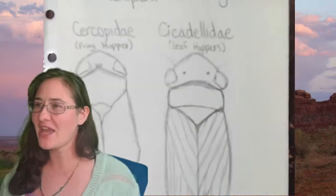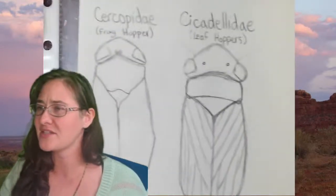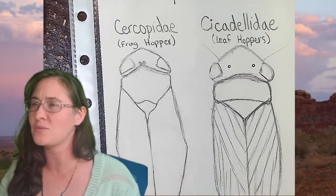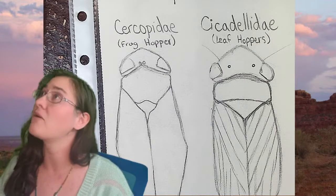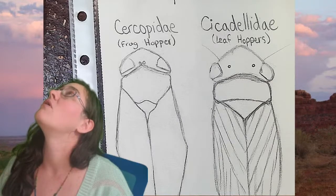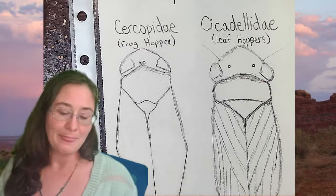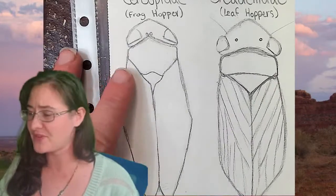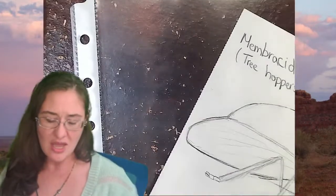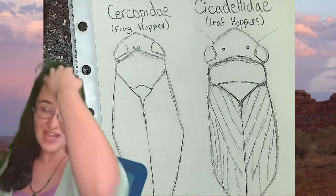Today I thought we would start off with some of the hoppers. During our last ink line drawing session we talked about a variety of different types of insects and which ones we wanted to sketch next, and then somebody during that session said hey we should do the hoppers, but we didn't have enough time to do all of the hoppers together.